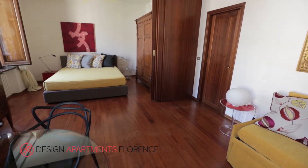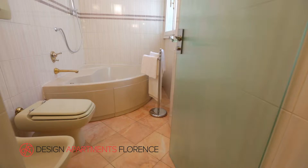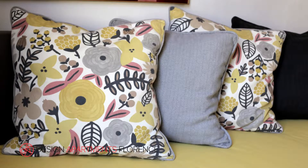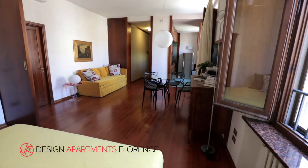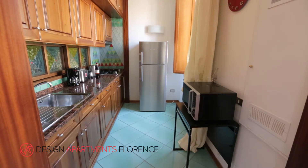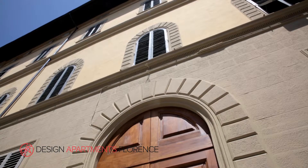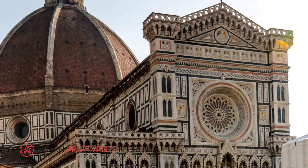The apartment Serena is a bright, spacious and luxurious place to enjoy your stay in Florence. It combines modern designer furniture with the antique and is set in an old palazzo on Via Venezia. It can accommodate up to four people and is in the historic centre, a five minute walk away from the museums and Florence's main attractions.